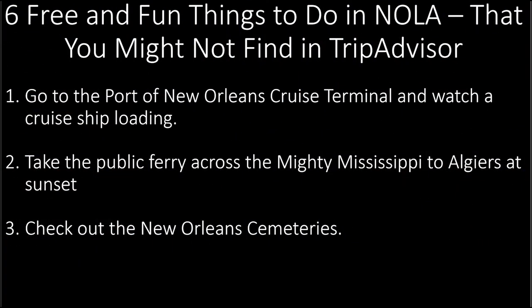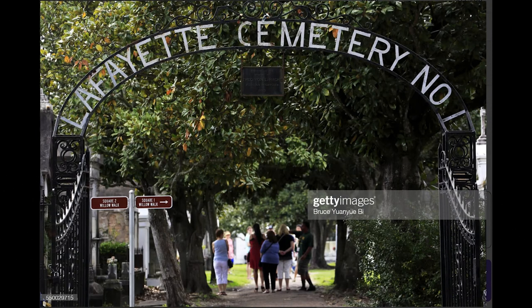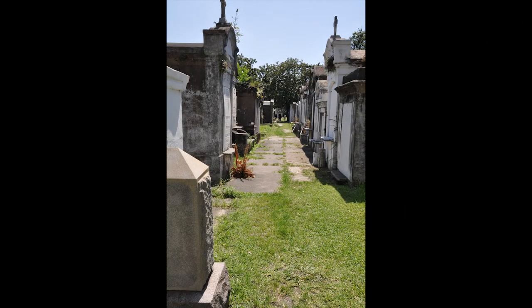Number 3: Check out the New Orleans Cemeteries — they are like none other you will see in the U.S. One of the city's oldest cemeteries, founded in 1833, is Lafayette Cemetery No. 1, located in the Garden District. Some call these places cities of the dead because many of the graves look like small buildings and entomb multiple family members. These cemeteries are organized by streets and even street signs. Because of southern Louisiana's high water table, with much of the land below sea level, the ground gets waterlogged during heavy rains.